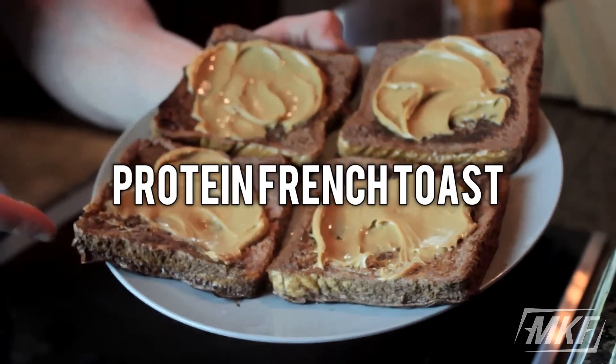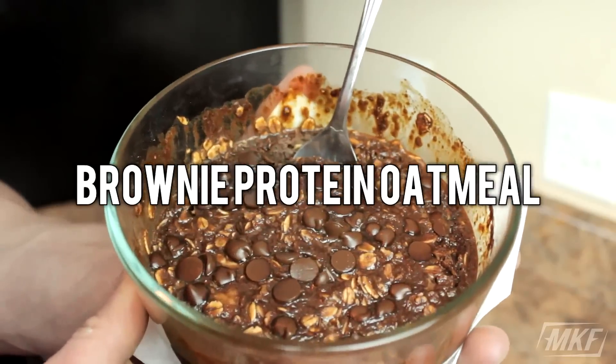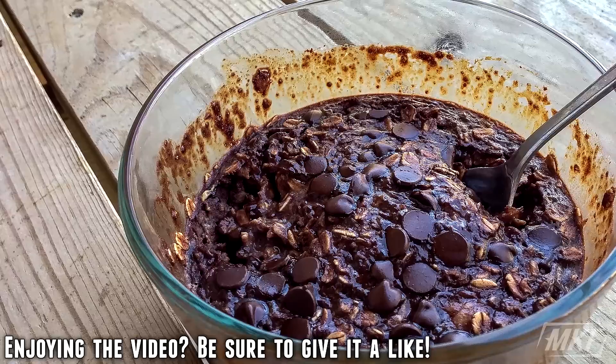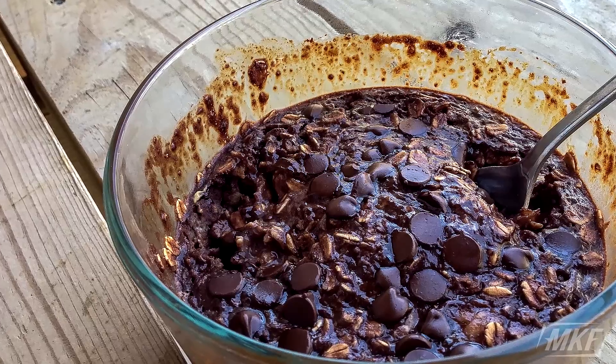If waffles aren't your thing, don't worry — I've got some protein french toast right here for you, chocolate peanut butter kind. And if you want to be a true bro and have those protein oats for breakfast, feel free to do that. There are a ton of different recipes — I like the brownie protein oatmeal. Your complete breakfast in a bowl, no need for a protein shake because it's in the oatmeal.